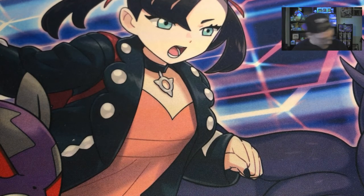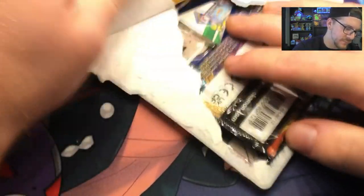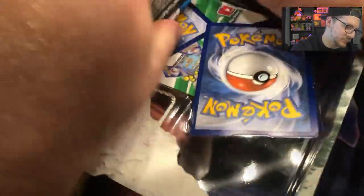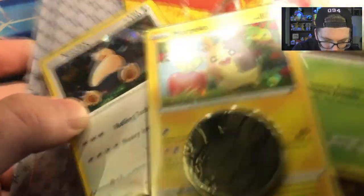We are going to open the other one. So we'll do it in the same order — the Darkness Ablaze one first, then the Battle Styles. That's probably the best card I've actually ever got from Battle Styles. Let's look at the promos — we have the sleepy, ever-so-sleepy Snorlax, and the Morpeko, the Applin, and the Lola Nachi coin.